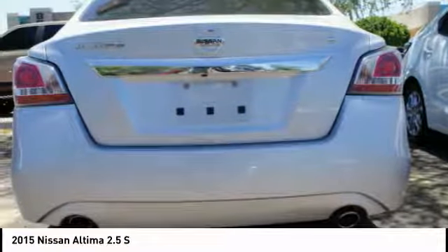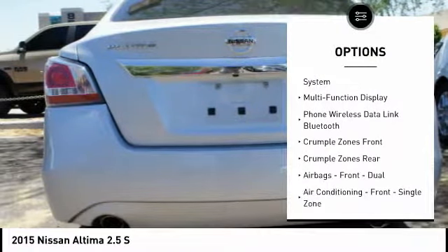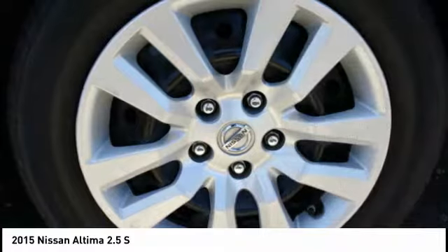Here are some of this vehicle's great options: traction control, stability control, power steering, cruise control, trip odometer, power brakes, child safety locks, trip computer, tachometer, and overhead console.